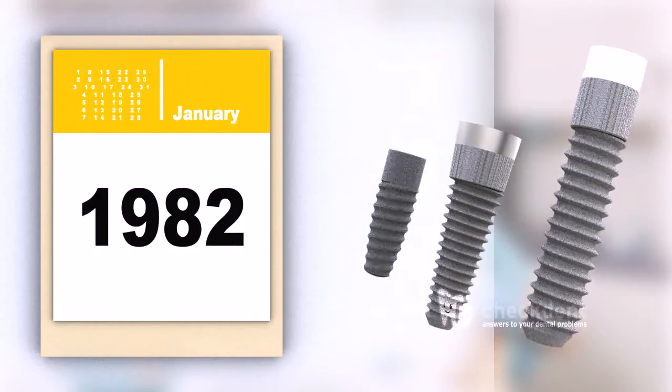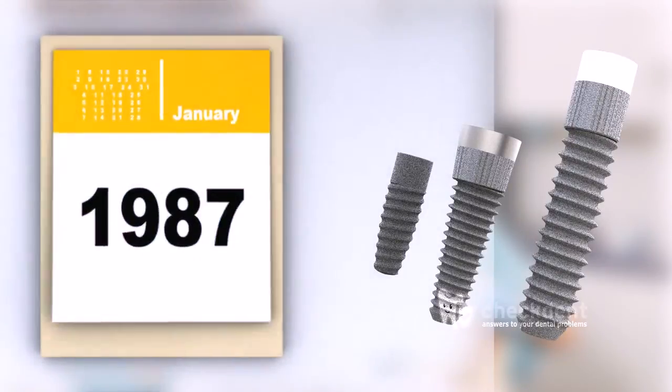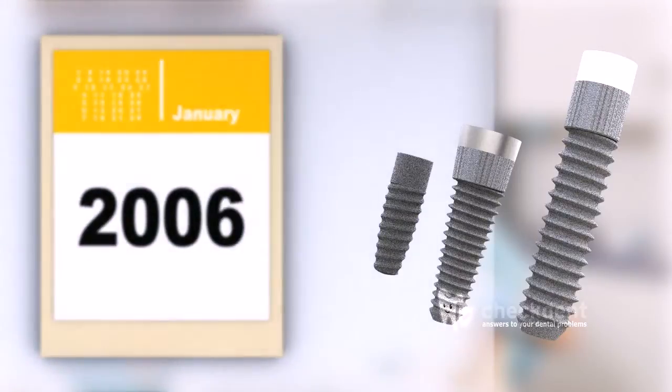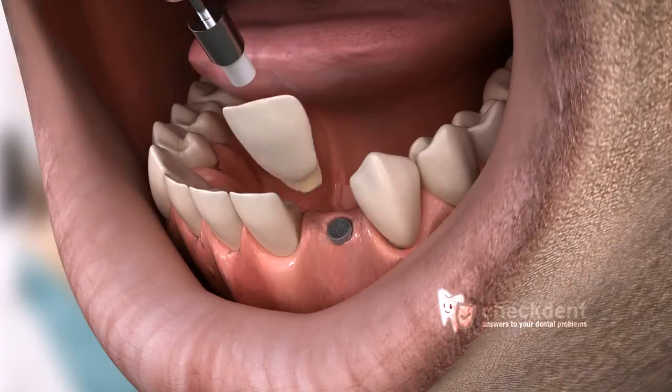Implantology has been officially recognized as a form of treatment since 1982. Tooth implants are artificial tooth roots, mostly with a screw-shaped or cylindrical design. They are implanted into the jaw bones as a replacement for lost tooth roots.